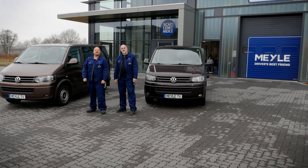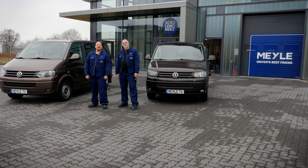How defective shocks affect the performance of your brakes. Today we're not going to talk about brakes, but defective shocks, and how defective shocks affect the performance of your brakes.